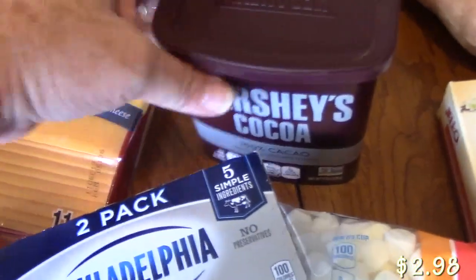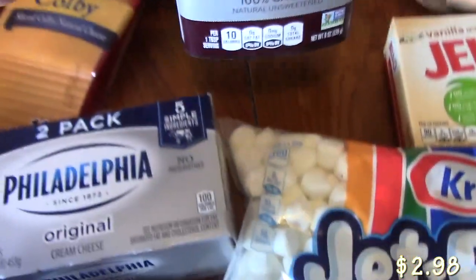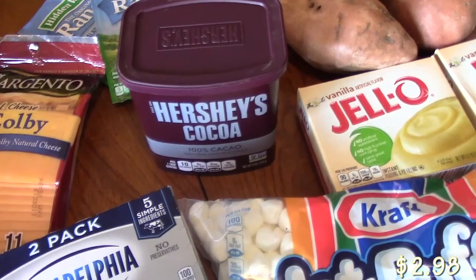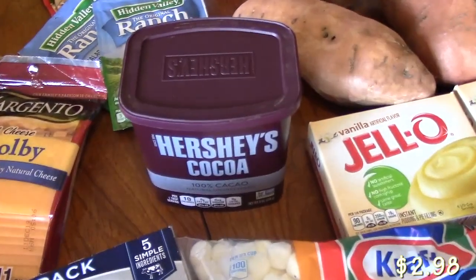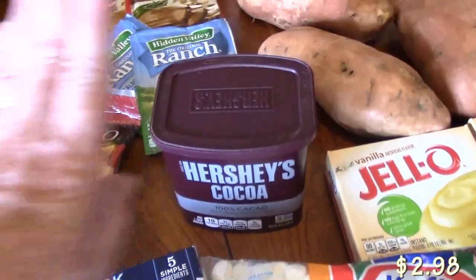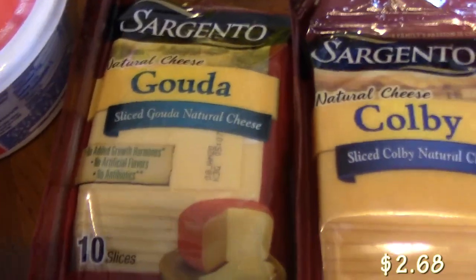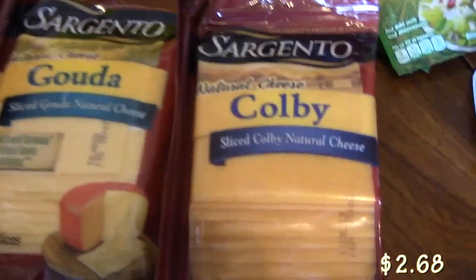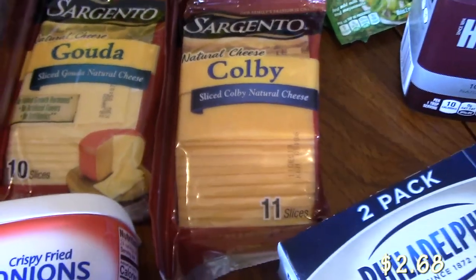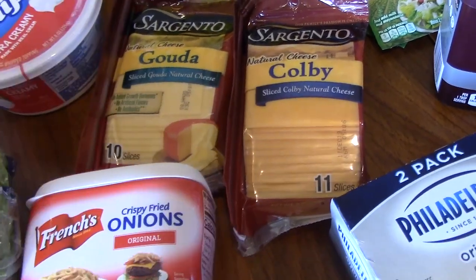I picked up some Hershey's cocoa. That's for cookies that I'm going to be making. I was running out, so I'm replenishing my pantry with the Hershey's cocoa. I picked up some sliced Gouda cheese for sandwiches, and then I picked up Colby slices of cheese, and that is for the appetizer that I'm going to be making with the turkey and the crescent rolls.